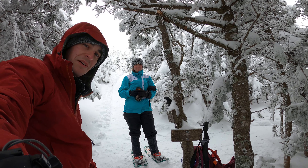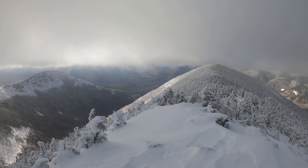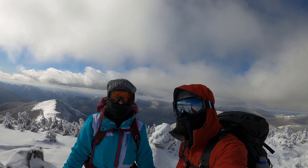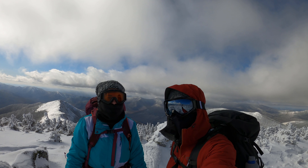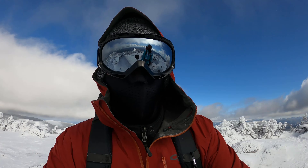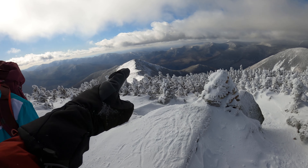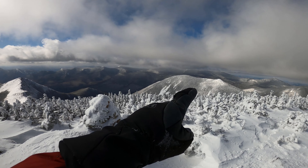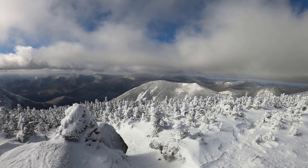At the summit of West Bond — that ridge there is where we'll be heading next, that's Bond Cliff. We made it to the summit of Bond; it's really windy but the skies have cleared and it is beautiful. Crystal clear — and right there is West Bond where we just came from.